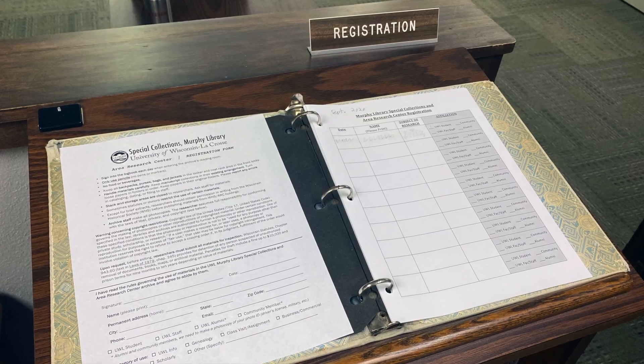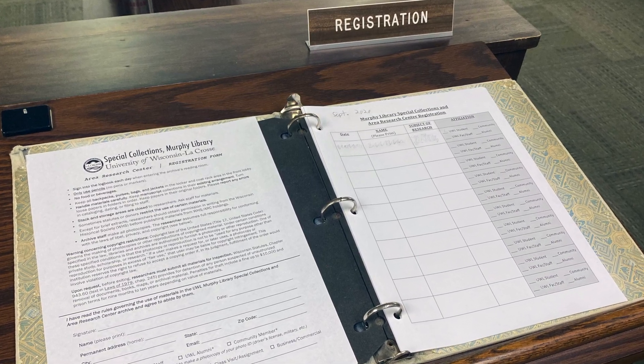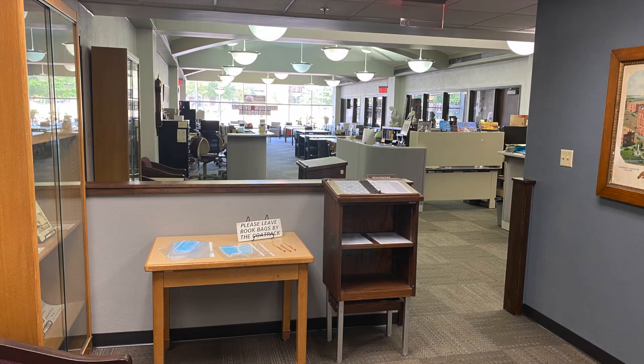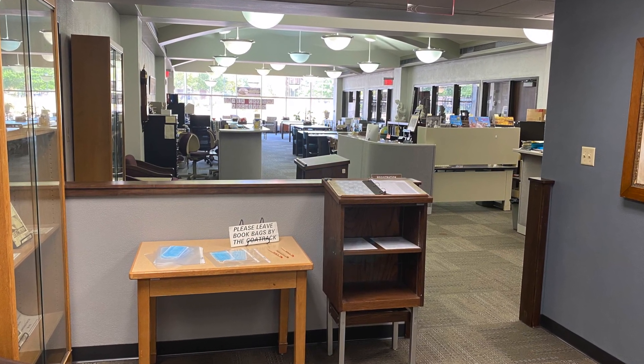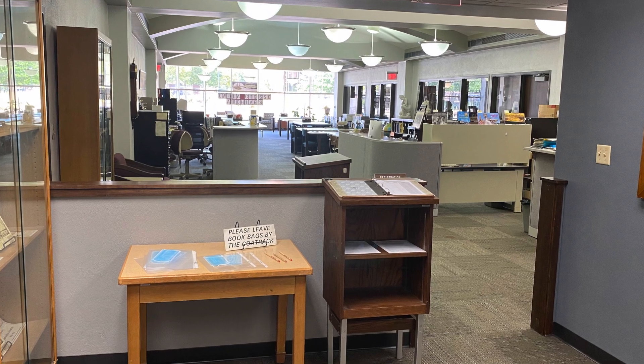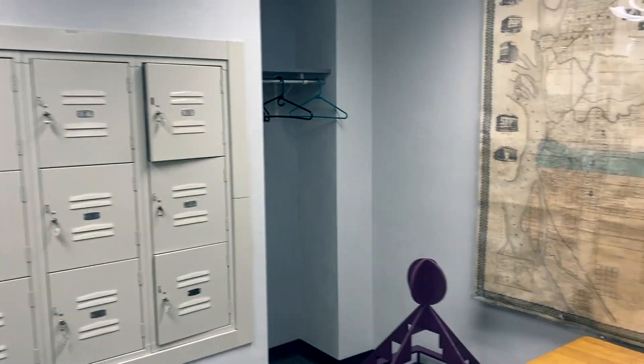You only have to fill out the registration form on your first visit. On subsequent visits, all you have to do is sign into our daily guestbook. To protect the resources, we ask that everyone leave any food and drink, jackets, book bags, and pens in the entrance area behind the half wall. There are hangers, lockers, and chairs for holding personal items.